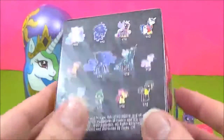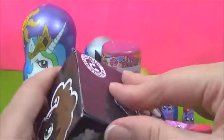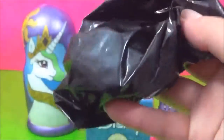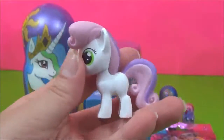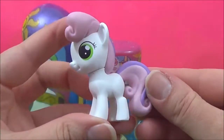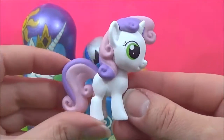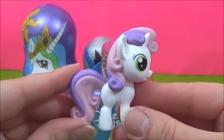I wonder which pony we'll get. Sweetie Belle! She is looking adorable. I love the purple and pink in her mane and tail.